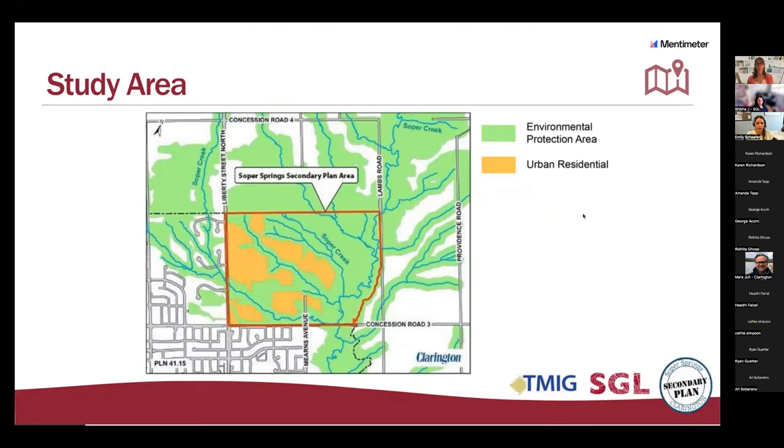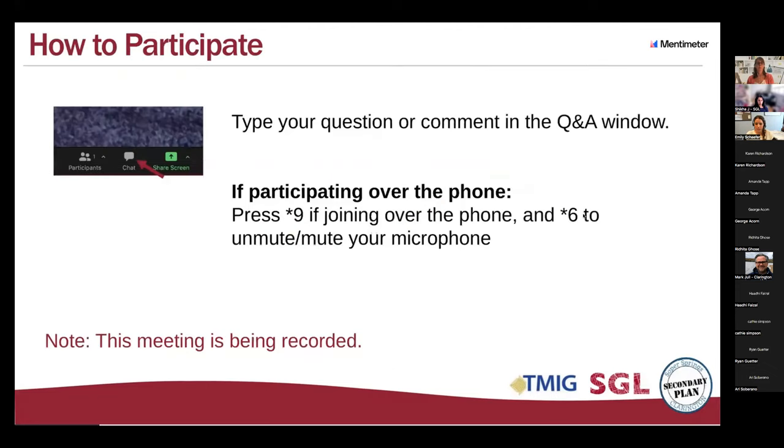Now I will turn things over to Catherine, who is going to explain how you can participate this evening. You can participate by typing your questions in the chat and also through live polls.